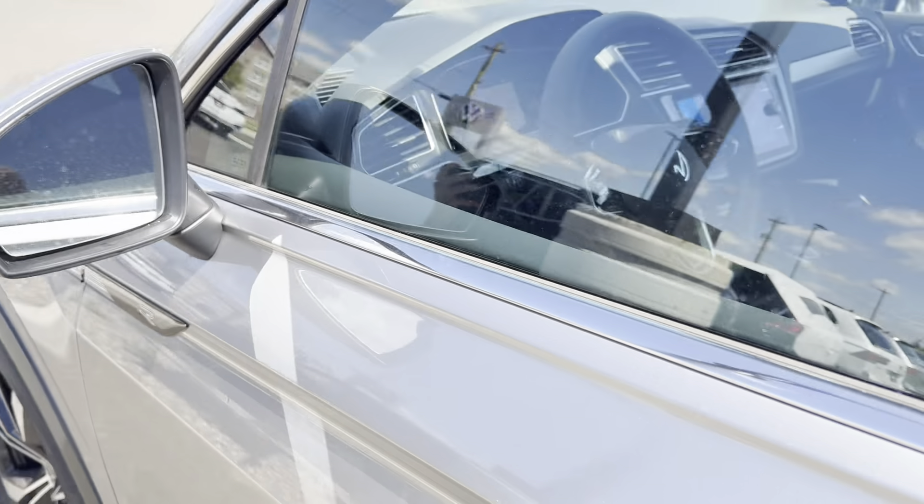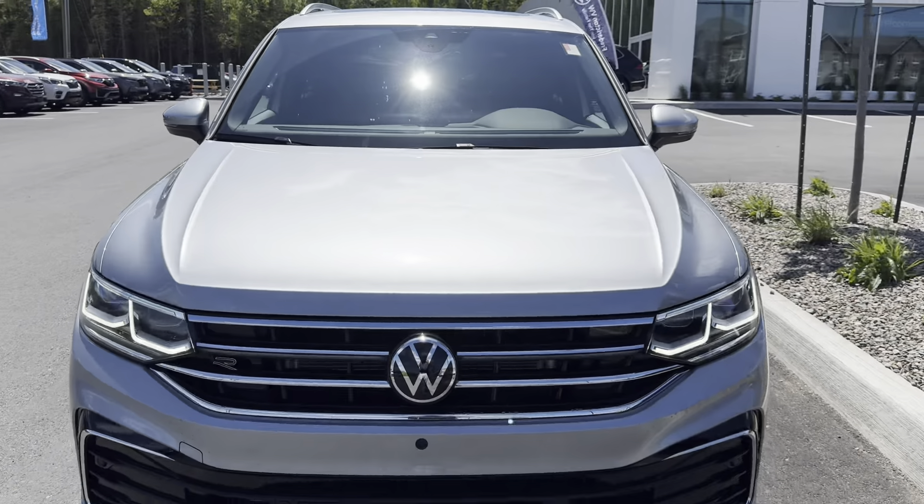And that is our 2024 Volkswagen Tiguan Highline R-Line. Come check it out at Fredericton Volkswagen.